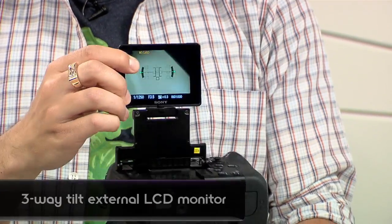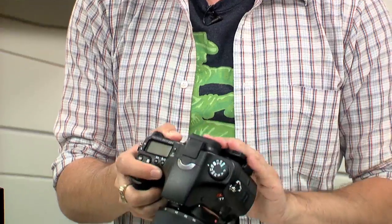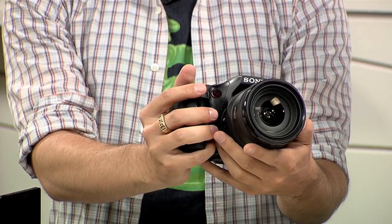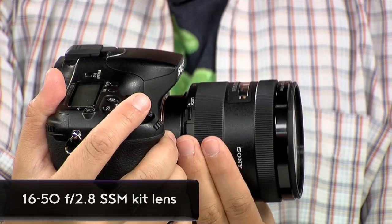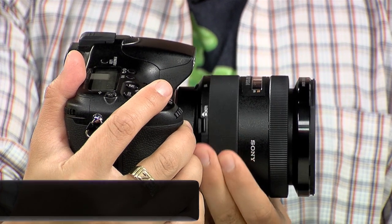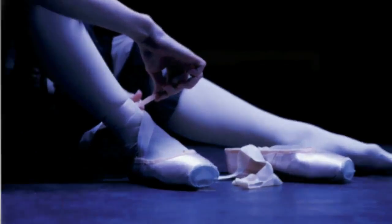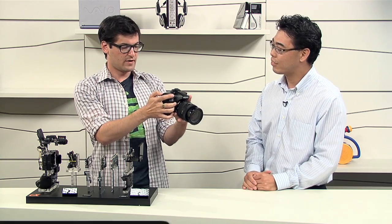This is cool — now you can shoot yourself with the tilting screen. I'm also noticing this lens. This is a new kit lens — a 16 to 50 millimeter f/2.8 lens, and it's a constant 2.8. We're very excited about this lens because other manufacturers make this lens but they're over $1,000. We're able to put this in the kit, and you can buy it standalone at $700. With the kit it'll be $600.